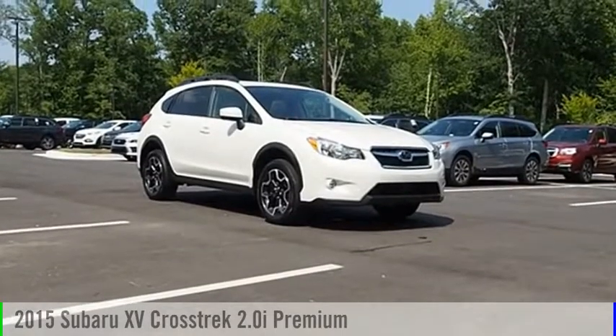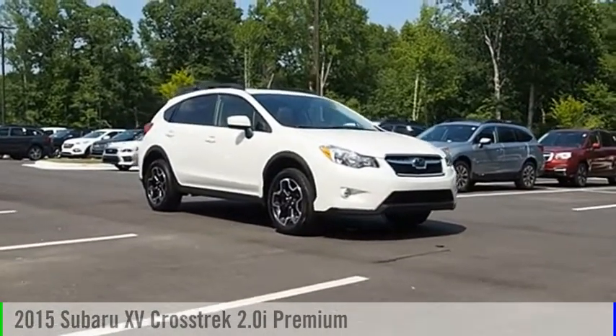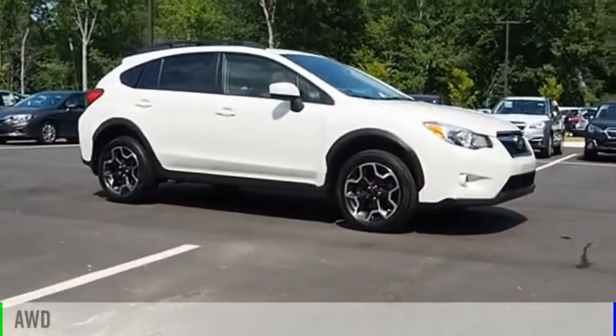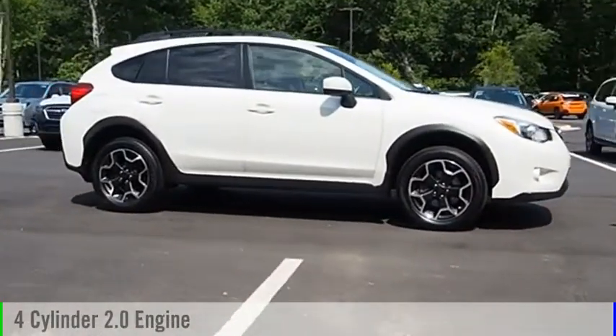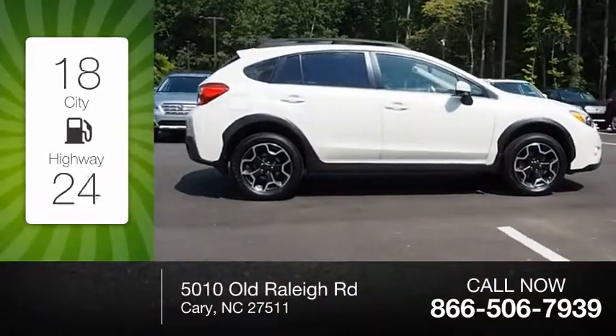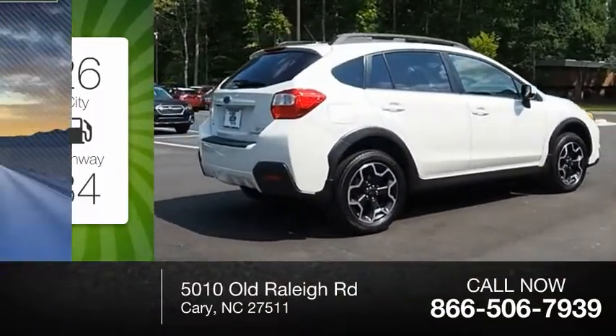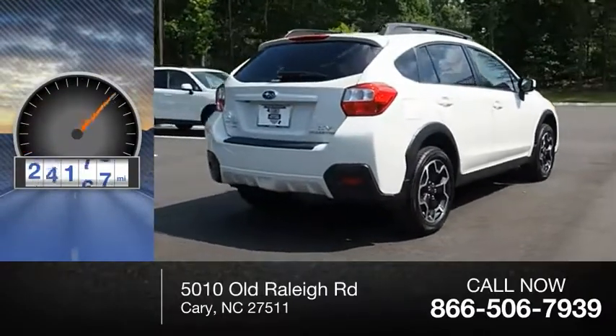Stop by and take a look at the 2015 XV Crosstrek. This vehicle is powered by an all-wheel drive, four-cylinder, 2.0-liter engine. Great fuel efficiency saves you money by requiring fewer trips to the gas station. This vehicle has less than 30,000 miles.